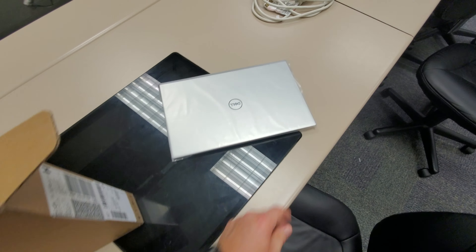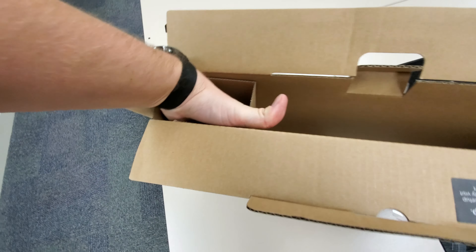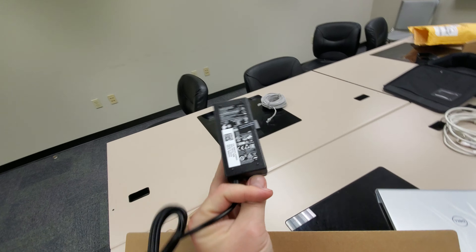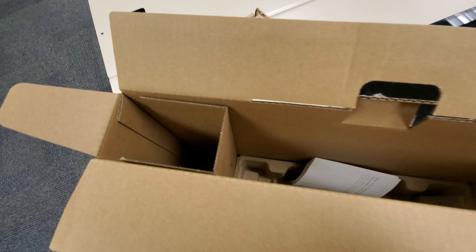Also very similar to the Inspiron 7000 in general, which is quite a bit more expensive. There are a few papers in here and a power brick — small one. Nothing fancy.